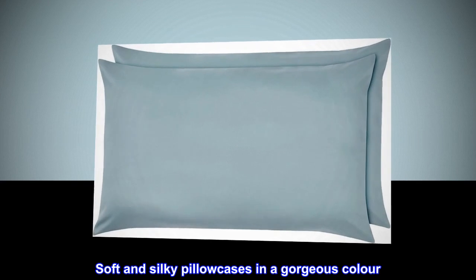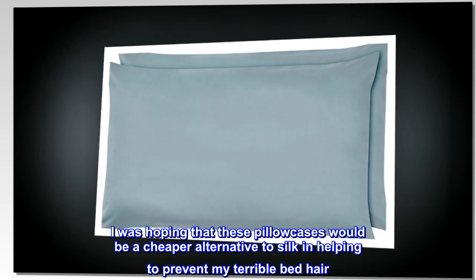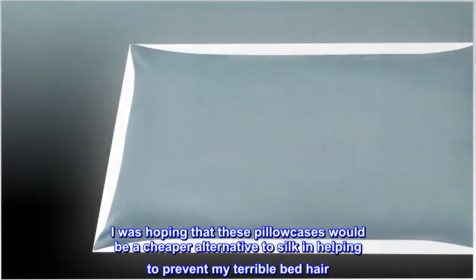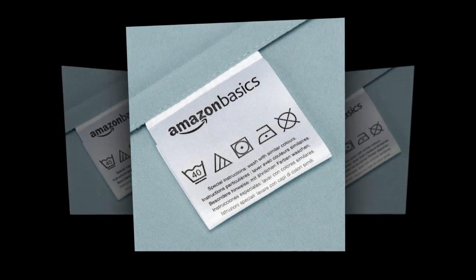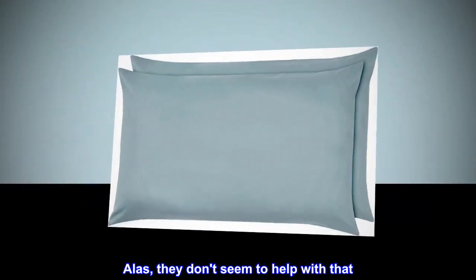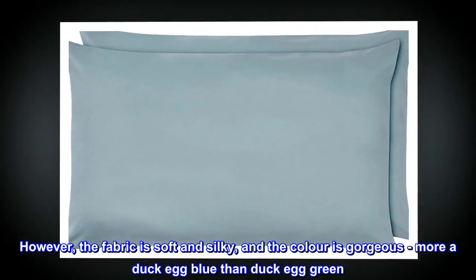Soft and silky pillowcases in a gorgeous color. I was hoping that these pillowcases would be a cheaper alternative to silk in helping to prevent my terrible bed hair. Alas, they don't seem to help with that. However, the fabric is soft and silky, and the color is gorgeous.